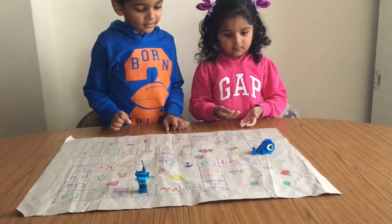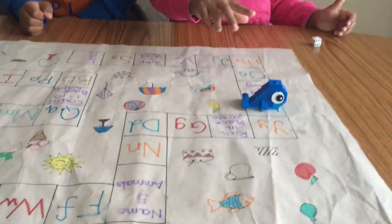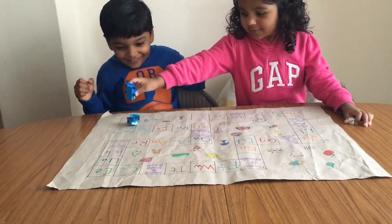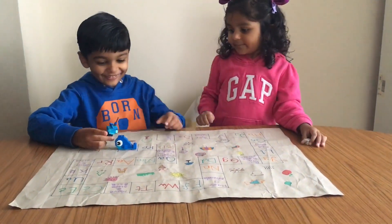The turn-taking component was the most challenging part for my kids — they both just wanted to do them all. But my kids definitely enjoyed playing this board.